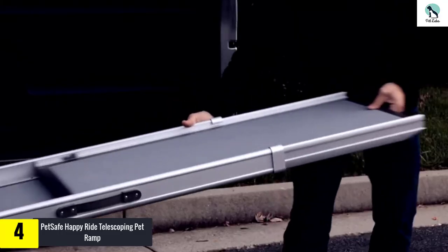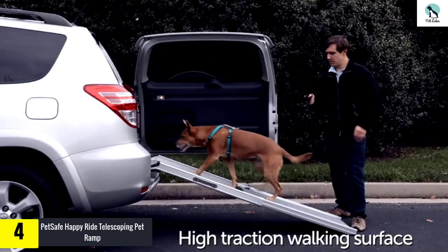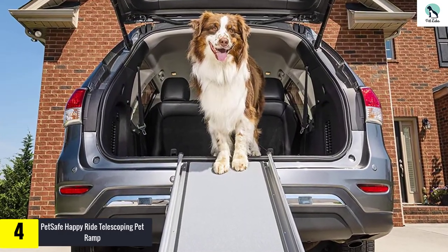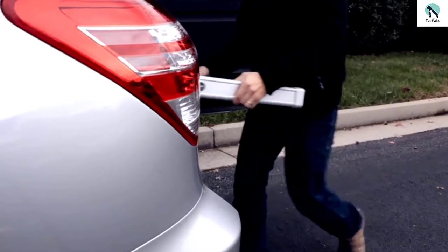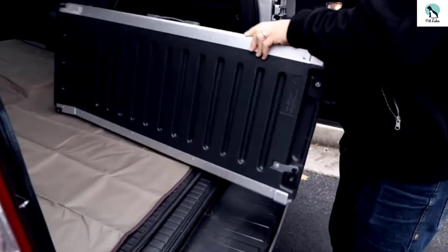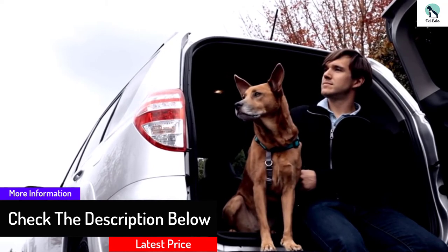Moving on, at number four we have the PetSafe Happy Ride Telescoping Pet Ramp. PetSafe Happy Ride ramps are quality-built aluminum products available in multiple sizes that fit any car, truck, or SUV. This telescoping dog ramp slides in and out and adjusts to fit the exact height of your vehicle. A safety latch then locks the ramp in each position, while its durable build holds up to 400 pounds. Weighing only 13 pounds, this ramp is easy for you to carry and lift in and out of your vehicle.